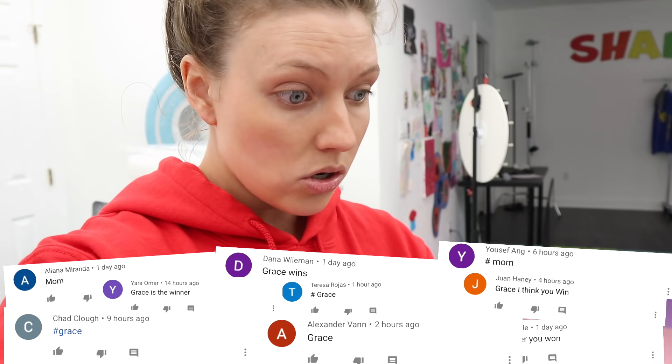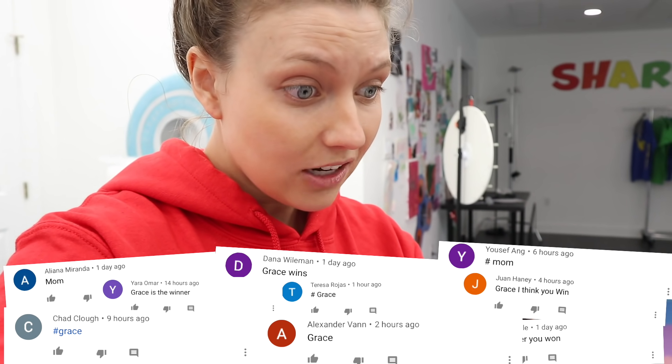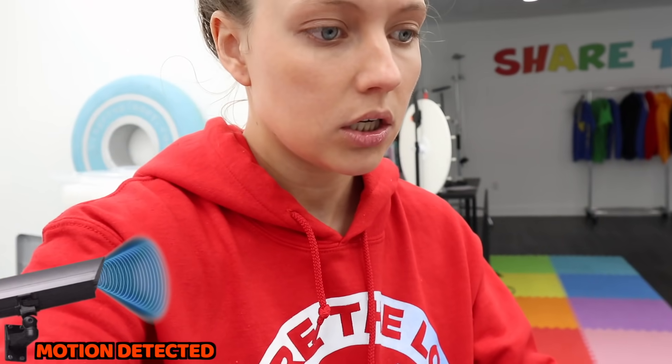A lot of you guys were commenting. It's kind of a close tie, but I do see a lot of my name, which I made the orange one, so I guess I won that challenge. Wait — there's motion at the front door. Okay, this is weird. Let me close my computer just in case something suspicious is happening.